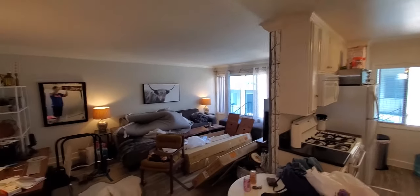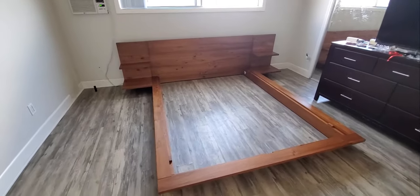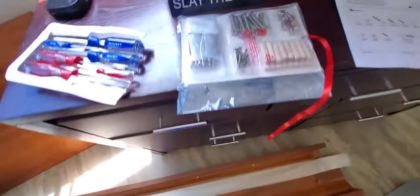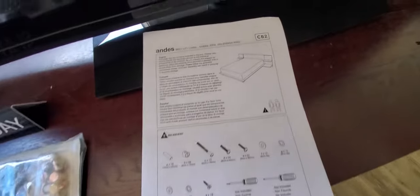It all got destroyed because we had to move everything into the living room. Don't worry, it's clean now. Anyway, obviously you make the bed frame by putting all the wood together. It's really that simple. Figure it out for yourselves — there are instructions for a reason and they're really easy to follow.